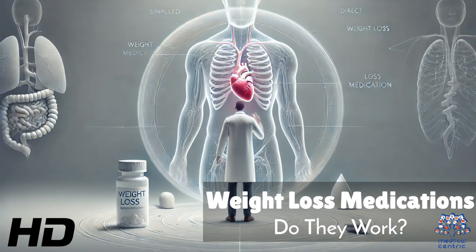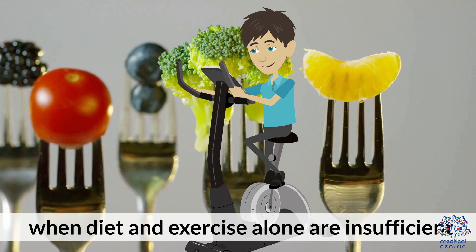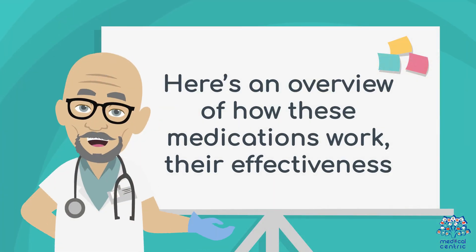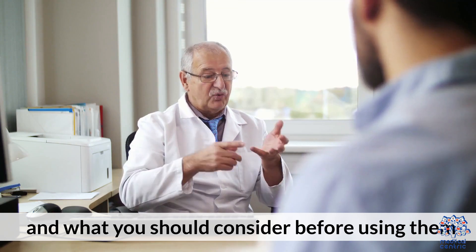Today's medical-centric topic is Weight Loss Medications. Weight loss medications are designed to help individuals lose weight when diet and exercise alone are insufficient. Here's an overview of how these medications work, their effectiveness, and what you should consider before using them.